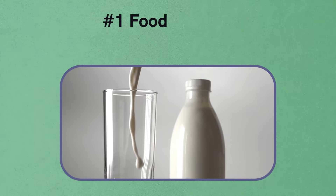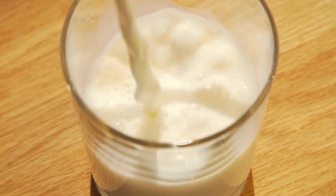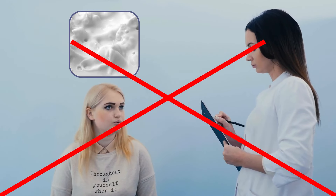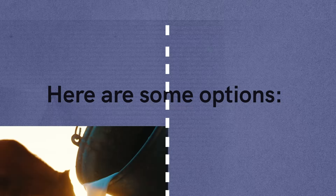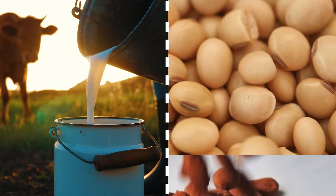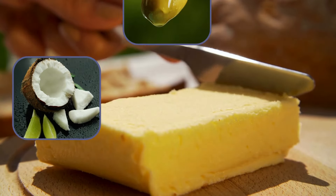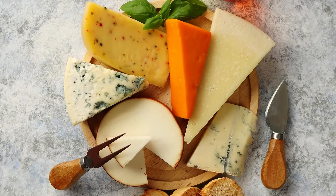What foods should you avoid with psoriasis? Number one is dairy. Many dairy products are high in fat, which can lead to inflammation. One survey reported that one of the most common food triggers participants chose to remove from their diets was dairy, because it triggered their psoriasis. There are loads of alternatives: switching from cow's milk to soy, almond, or coconut milk.